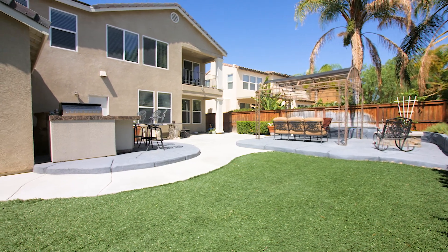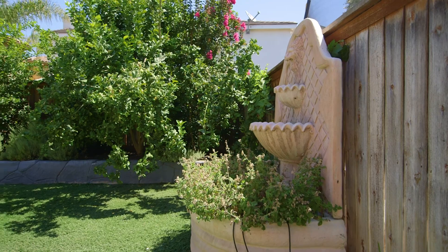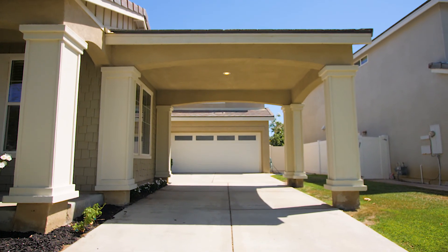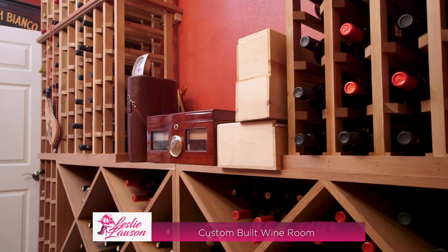The backyard is low maintenance with custom concrete, fire pit, barbecue island, and artificial grass, allowing you more opportunity to spend time with family and friends. The three-car garage tandem with porte cochere, of which the tandem portion has been converted into a temperature-controlled wine room perfect for any wine enthusiast.